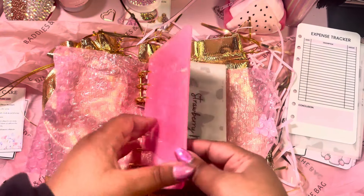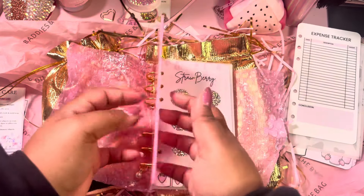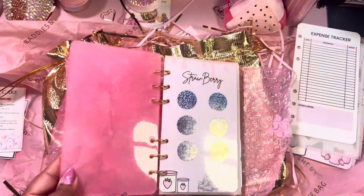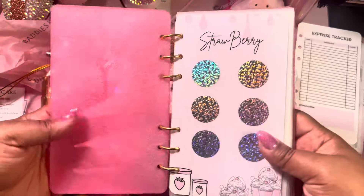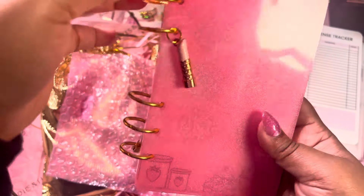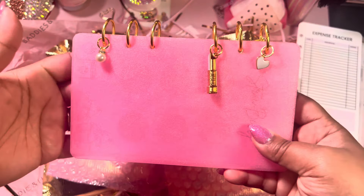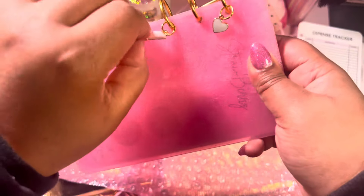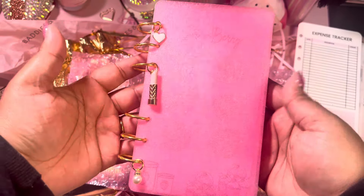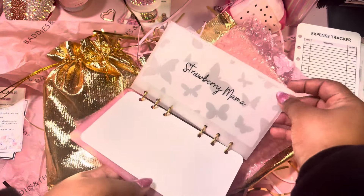This is her resin binder. The resin is really thick and it feels really sturdy, but she said to be careful not to put it on anything that could dent it. Look at the charms — it has the lipstick and the little pearl. It comes with the Strawberry Mama dashboard.